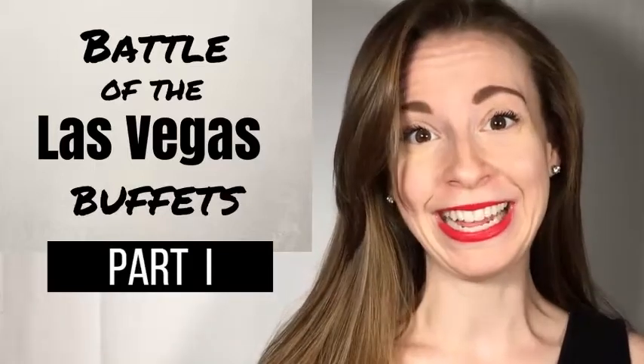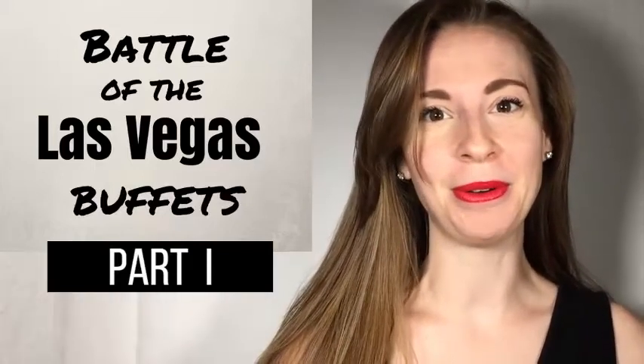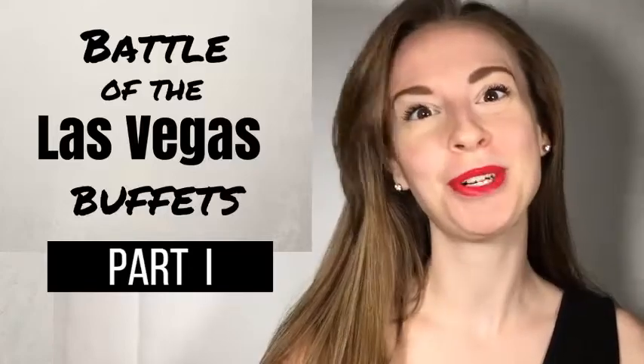You guys are absolutely loving part one of this video, and I thank you so much for watching.